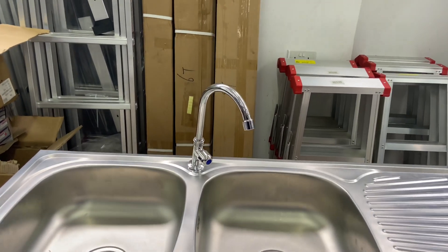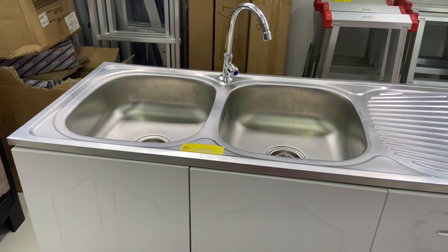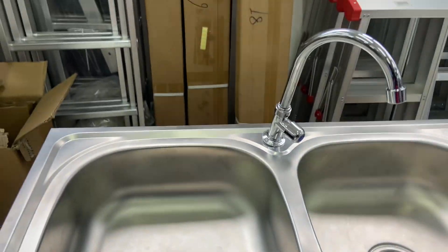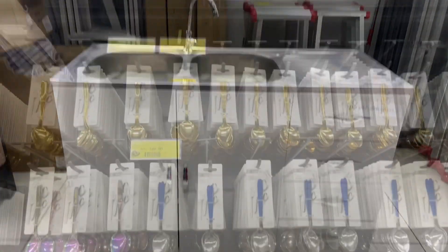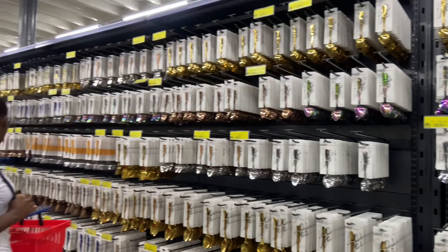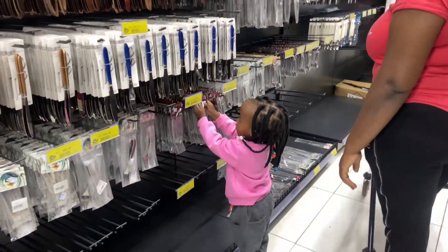I found something very interesting — it's a kitchen sink for only 16,000. You just buy it and install it in your kitchen. My niece is over there trying to shop as well.